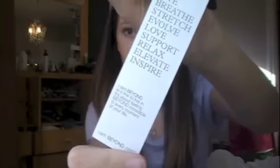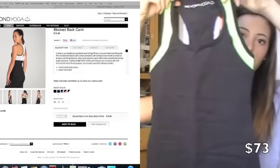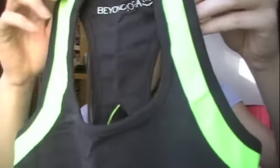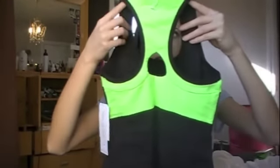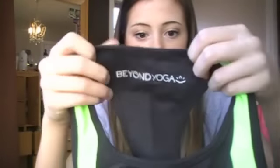So this first one is from Beyond Yoga — I Am Beyond — and it is a size extra small. You can visit their website at iambeyond.com. This is a yoga top and it's pretty tight-fitting. It has this really bright green color, and on the back there's a little cutout that almost looks like a sports bra. It's also bright green and it just says Beyond Yoga, so that's pretty cute.